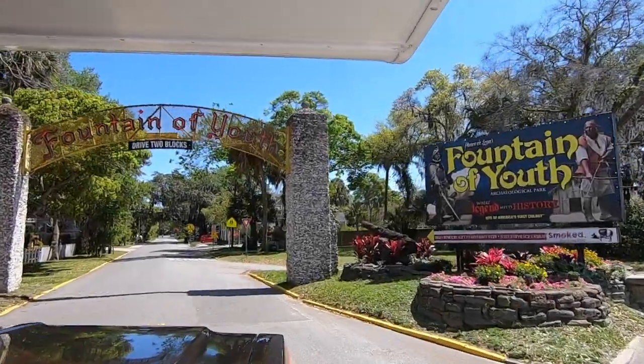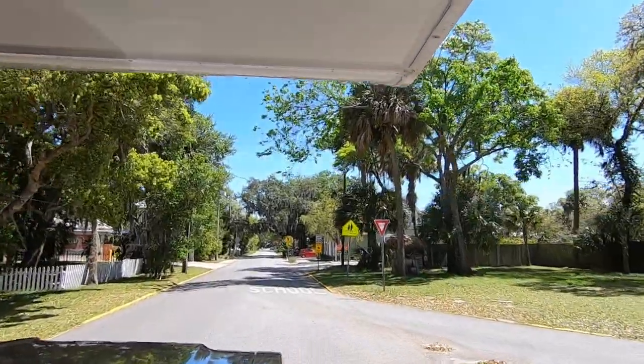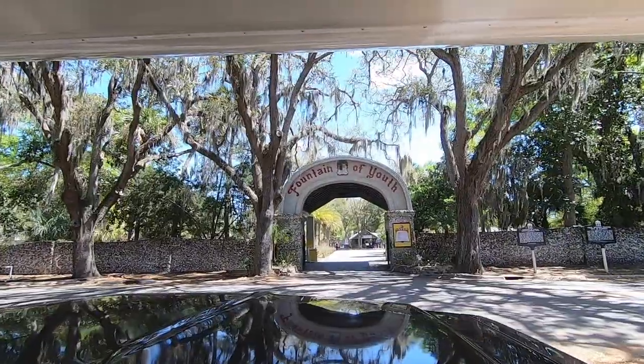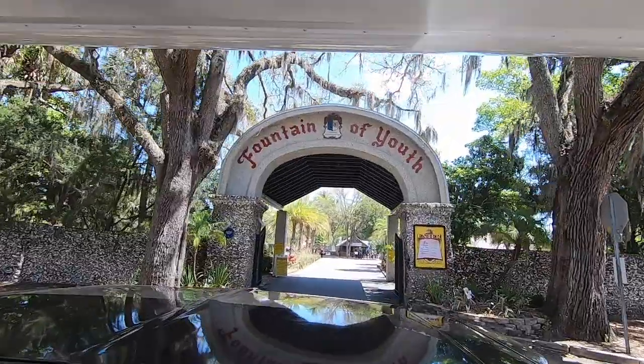In our last episode, Bubble George taught us what it felt like to be kids again, and it was amazing. So when we found out there was a Fountain of Youth in St. Augustine, Florida, we were totally down to go see if the myths were true and drink from the magical waters.